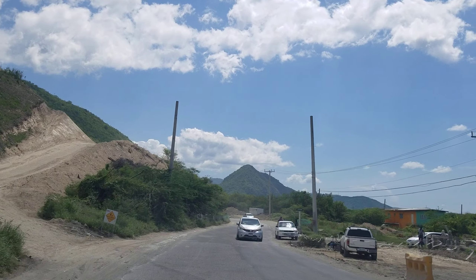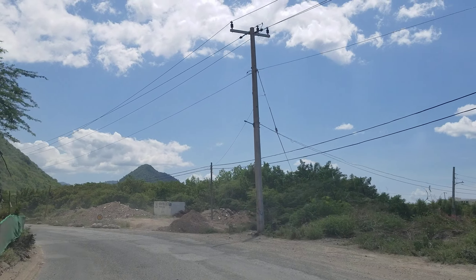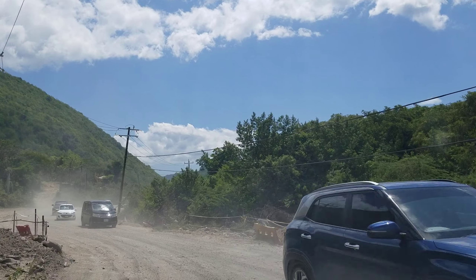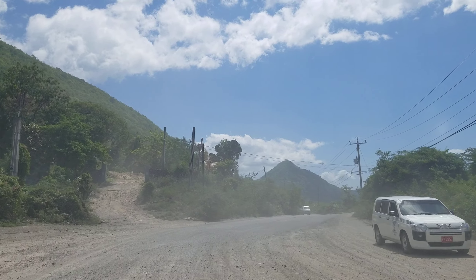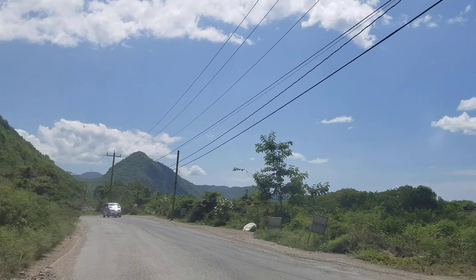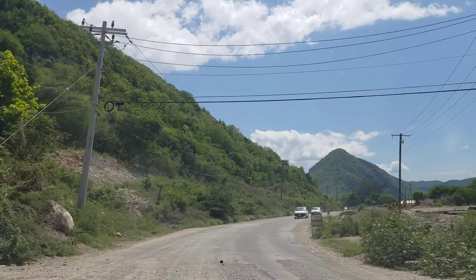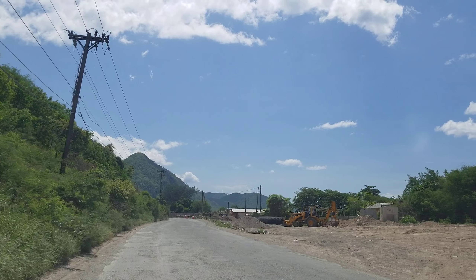This entire road that we're driving on is going to be four lanes. As mentioned earlier, the highway runs along the existing road for this section — this entire road will be renovated into four lanes. Thanks for taking the tour with us. This is an update on the Southern Coastal Highway project, covering the stretch from St. Andrew to Bull Bay.